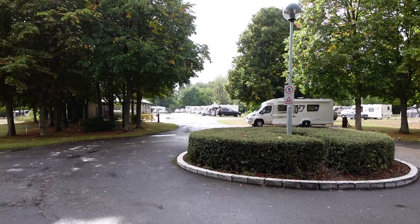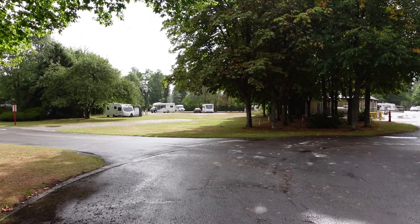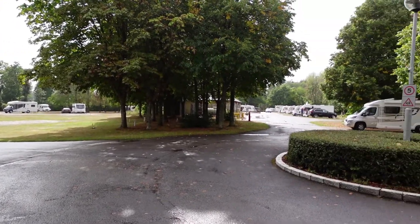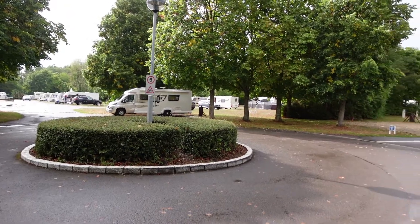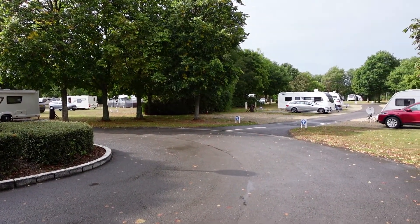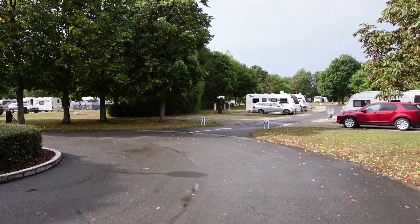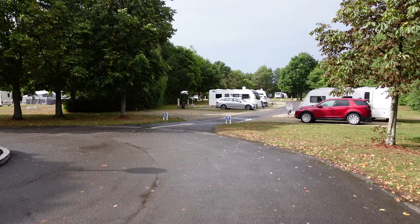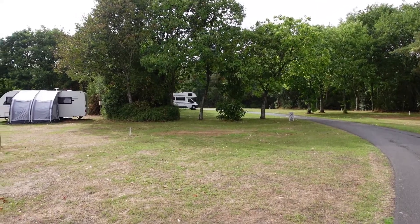It's quite a big site, but not massive. I think there's only one toilet block, which is over there. Mainly standard pitches with grass hard standing, and there's basically a ring in the centre which has the service pitches, sort of over there. Yeah, quite a lot of spaces.